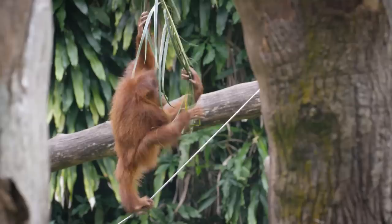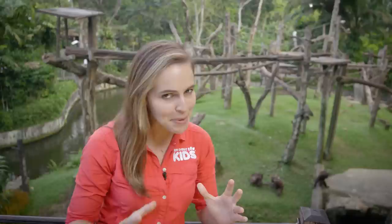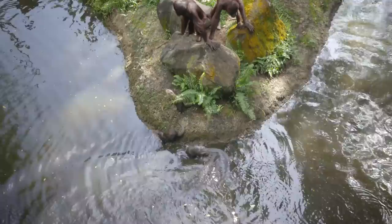But some orangutans are clearly more interested in other activities. It's incredibly important to keep each animal's temperament and personality in mind when creating a multi-species exhibit. And by the looks of it, this unique mix of curious orangutans and cheeky otters are getting along famously.